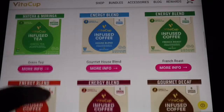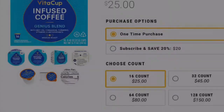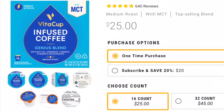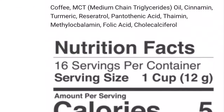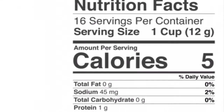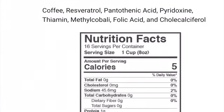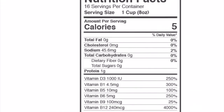It doesn't say anywhere where the sources are, so I'm gonna have to google it. I went to the Vitacup website and it listed what the vitamin sources are. The Genius Blend has resveratrol, the antioxidant found in red wine and pomegranate, folic acid is B9, and pantothenic acid is B5. Remember, vitamins are not FDA regulated and you should talk to your doctor before starting this coffee slash multivitamin.